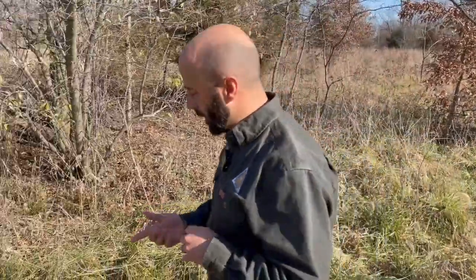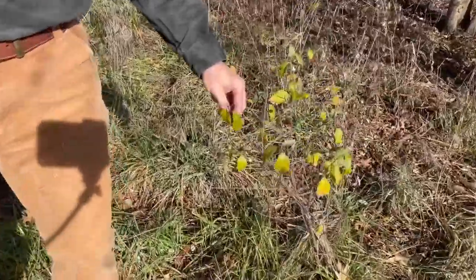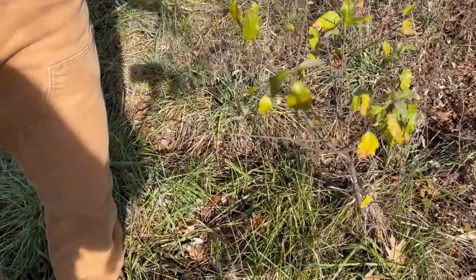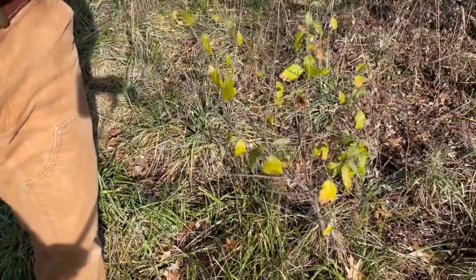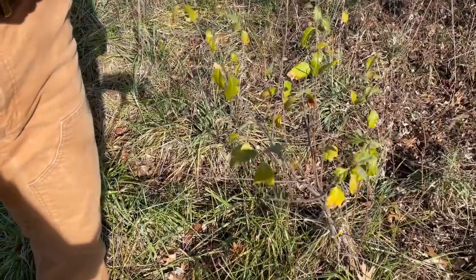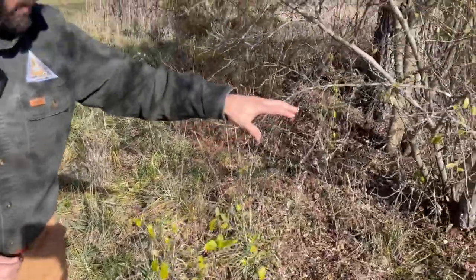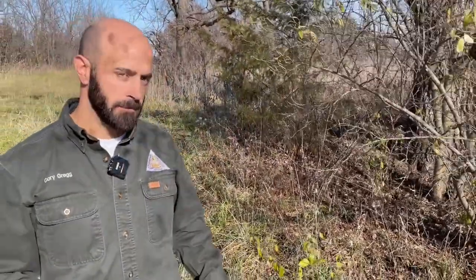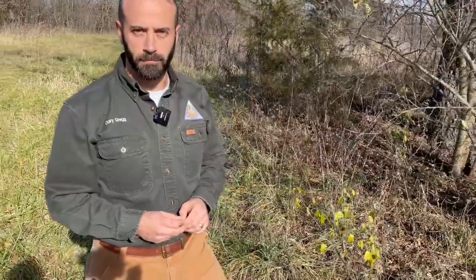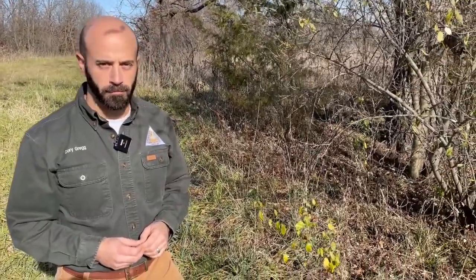With smaller plants like this one right here, we're going to foliar spray. It doesn't make much sense to cut small plants and put just a little dab of chemical on those little stumps. So when they're small, up to about head high, we're going to use foliar spray to kill these smaller shrubs. And a lot of times you'll see a lot of these smaller shrubs growing underneath the larger ones. That's why it's a big concern — it spreads, and it's taking out all the nutrients and chances for natives to thrive.